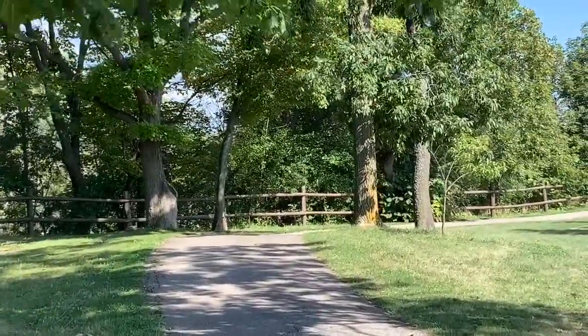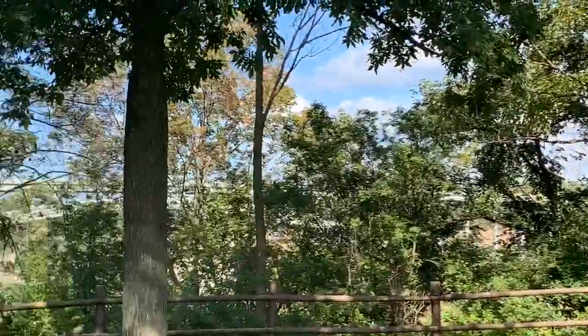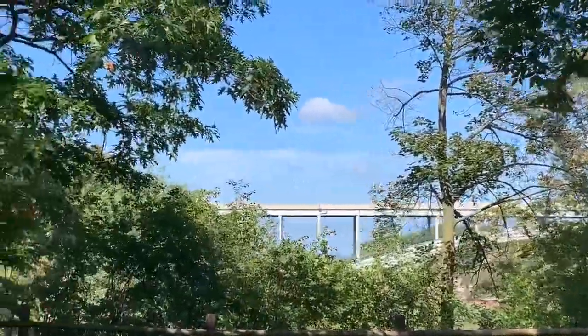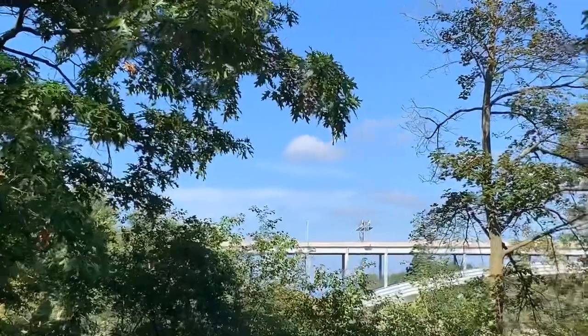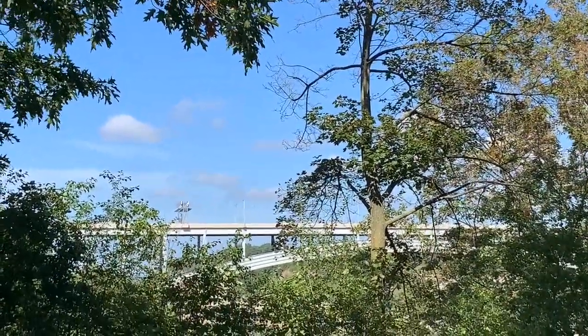Hopefully we'll get a nice view of the river up here. There's a really nice little view here of the Queenston-Lewiston Bridge. That's the border between Canada and the United States.